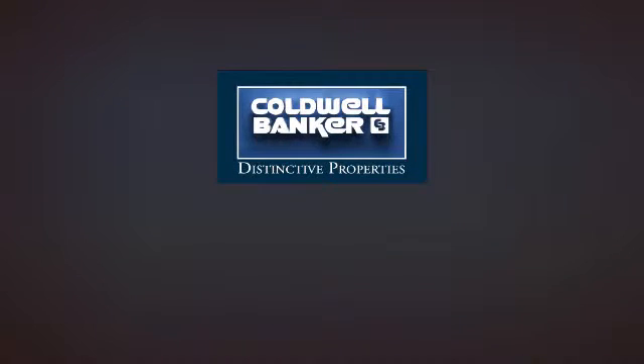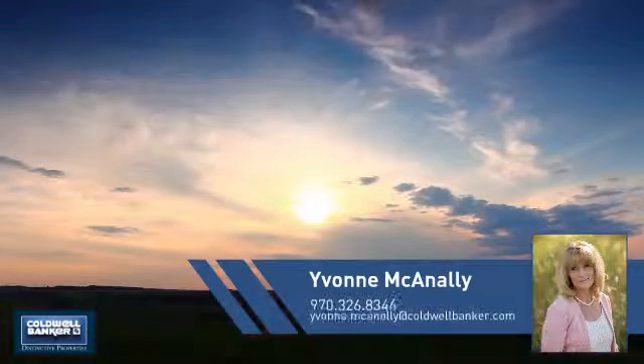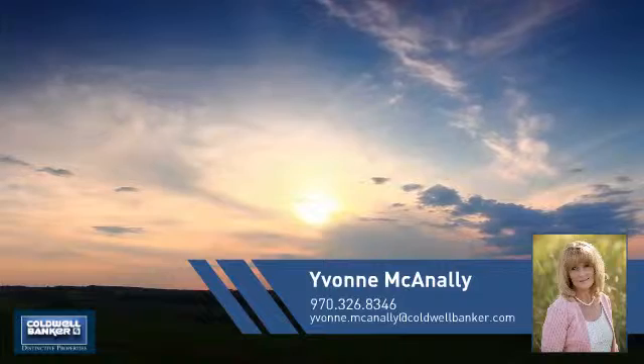Welcome. You'll find a wide selection of listings. This video is brought to you by your real estate agent, Yvonne.